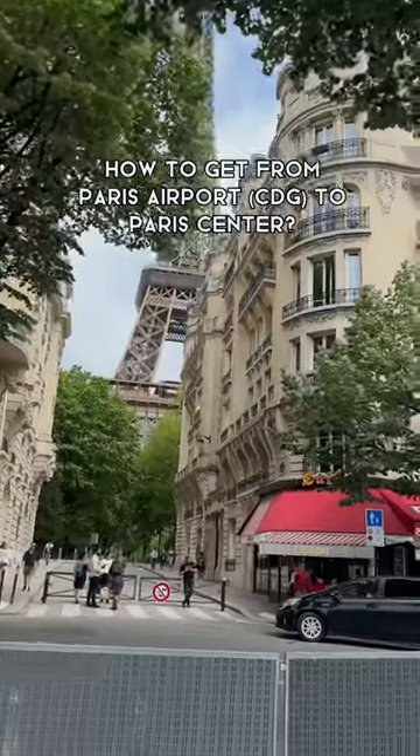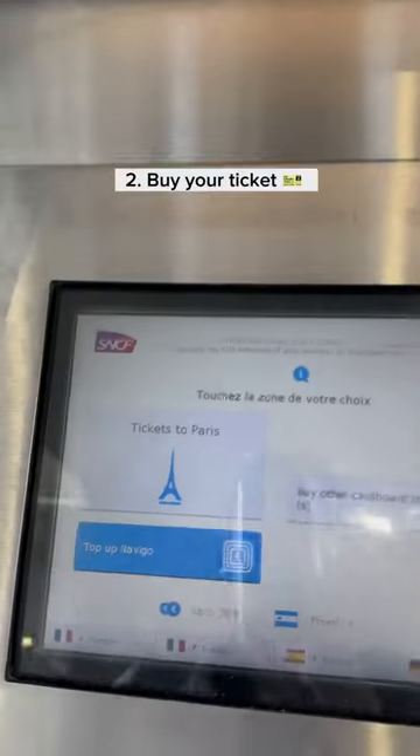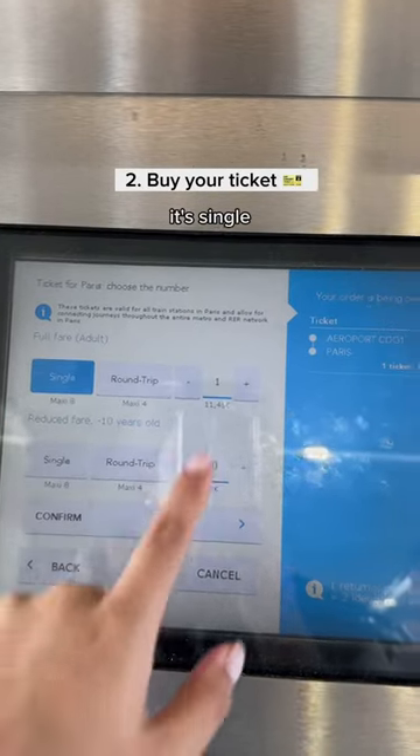How to get from Paris airport to Paris center. First, you need to find this ticket stand — that's where you're going to get your tickets for the RER. Sorry for my pronunciation, but follow the instructions and press.